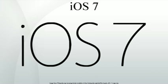The most recent update, 7.1.1, was released on April 22, 2014.